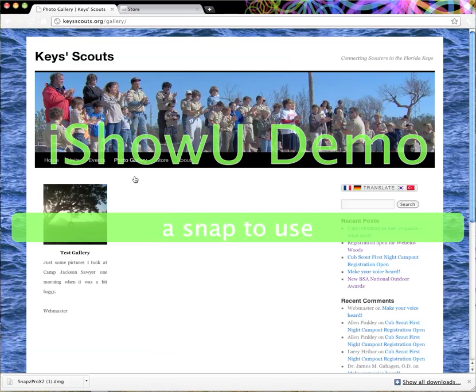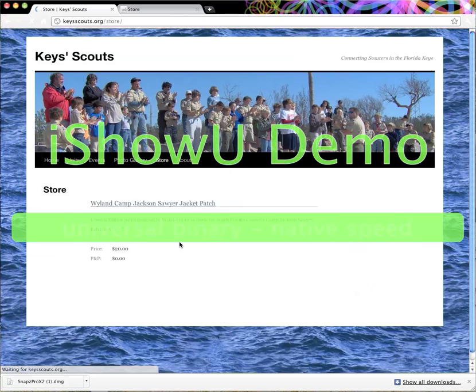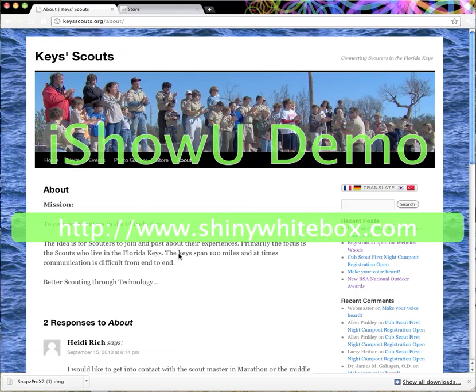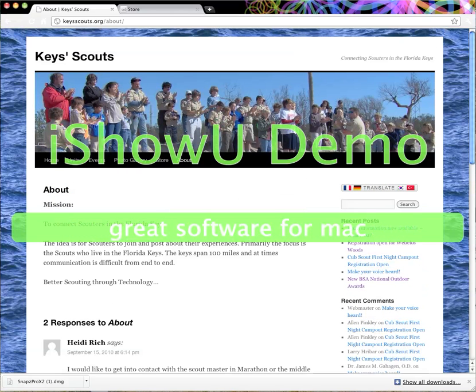We have a photo gallery that we're working to build — right now there's a test gallery but hopefully more galleries will go up. We have a store where we're currently selling island jacket patches through PayPal and accepting orders. We also have an About page which has a mission statement about what this website's intent is.